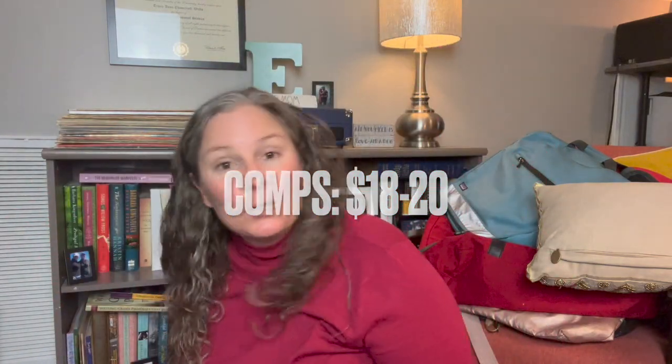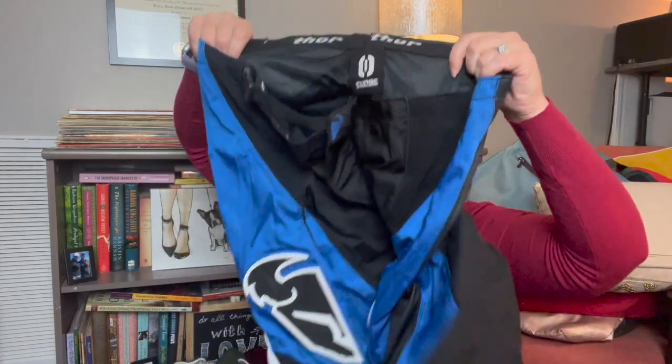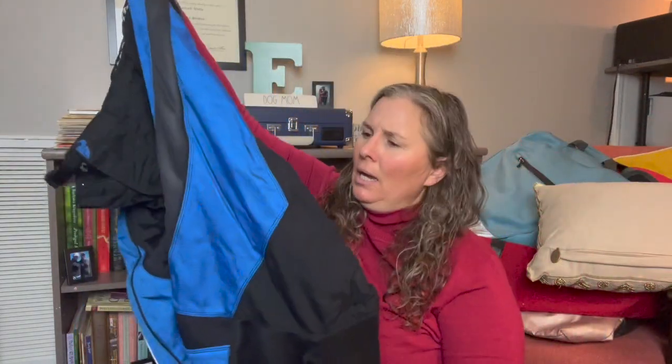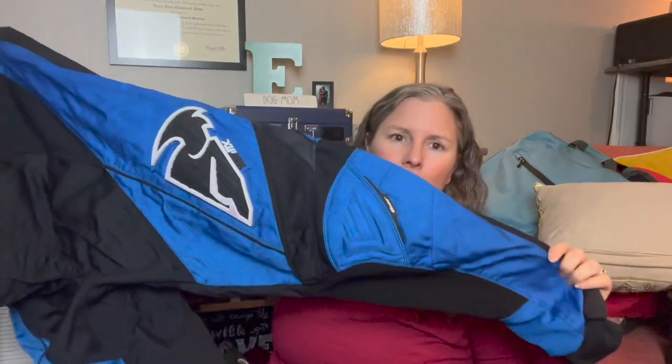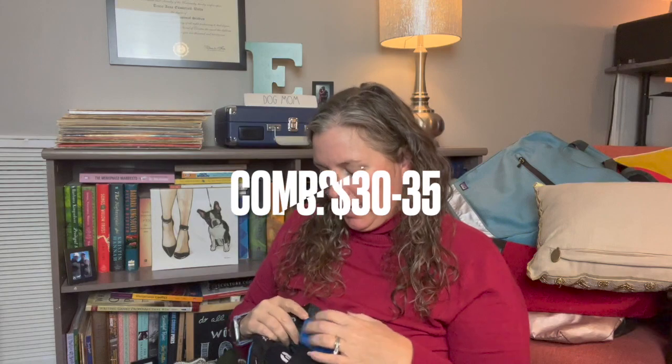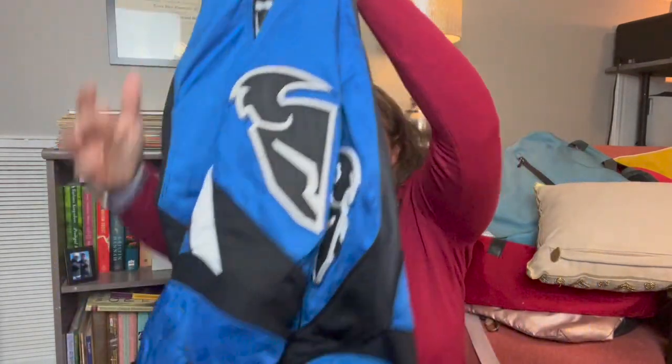This is the brand Thor — it's like a motocross riding pant. These were in nice condition, just a blue riding pant in size 38. I went ahead and picked these up since my nephew's really into motocross — didn't want to let them go to a landfill.